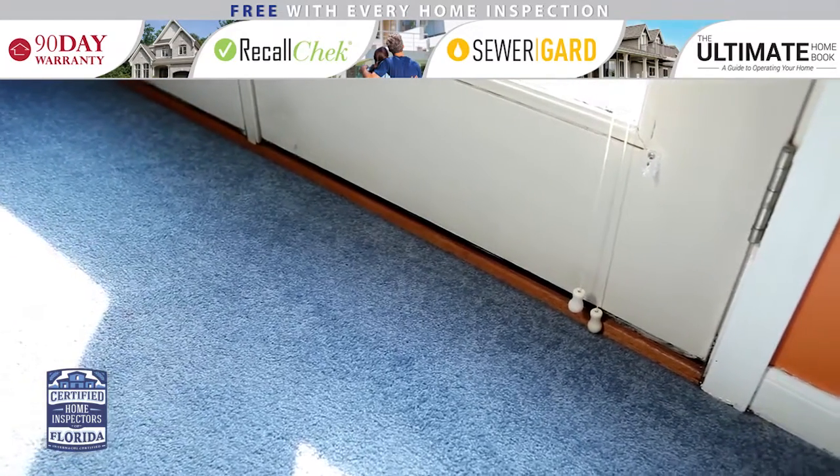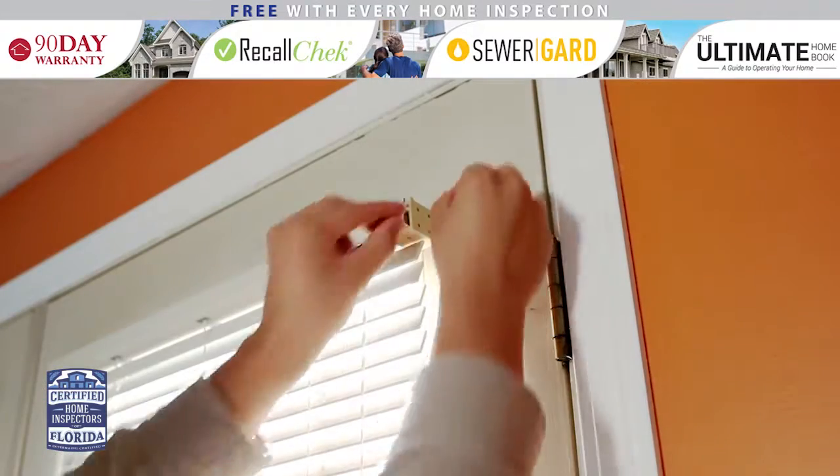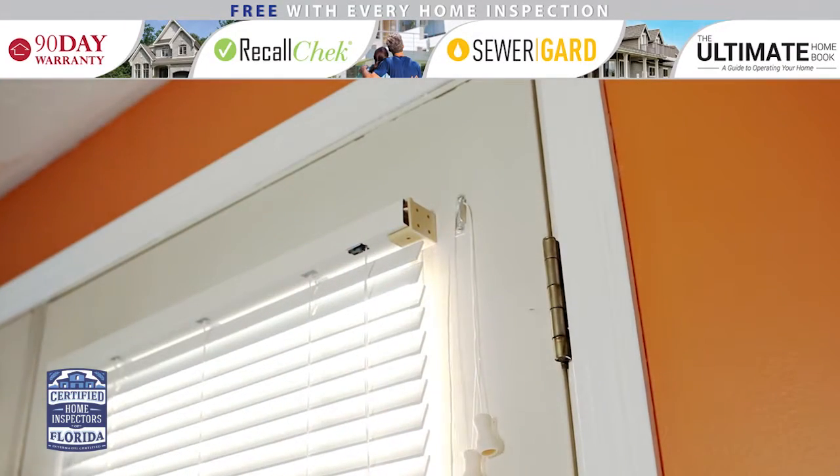Be cautious of mini blind cords. These cords can easily become strangling hazards. Secure them above the window or replace the blinds with a cordless option.